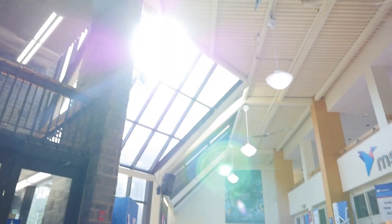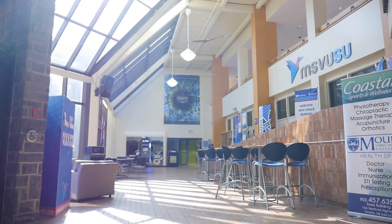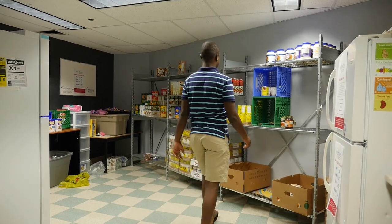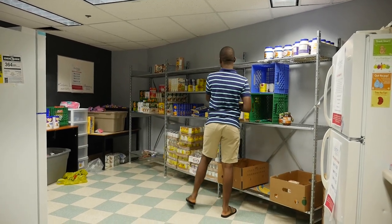This is Rex Shelton, a fourth year tourism and hospitality major from Nassau, Bahamas. He's super involved on campus in res life and the student union, and transferred here from another university. The students union has a full executive team and student council representatives that deal with clubs, societies, health and dental plan, and they even have a wellness pantry.